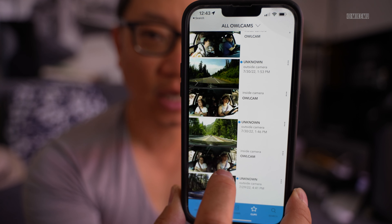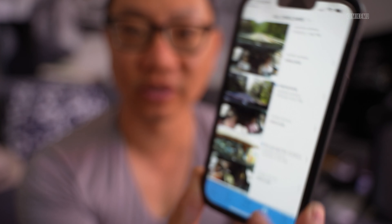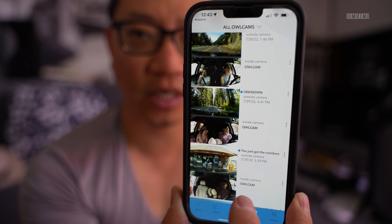Even though everything is recorded, this wasn't really designed for you to download all the footage at once. Everything is organized into clips — you can adjust clip length, share them, and download them to your phone. The quality is decent: full HD, and the microphone is also pretty good. So if you want to capture specific moments from a trip, that's what I used it mostly for.